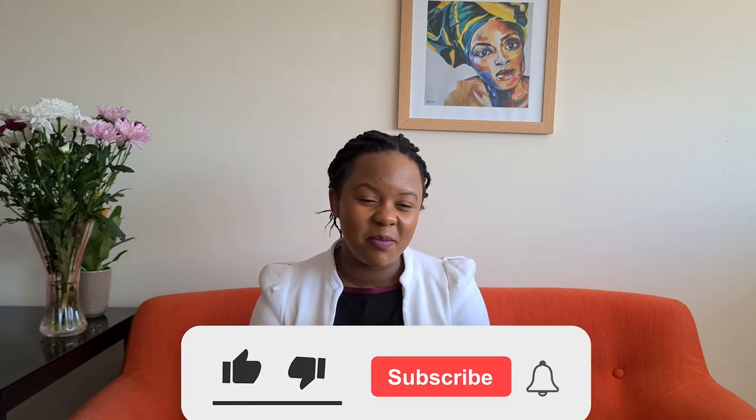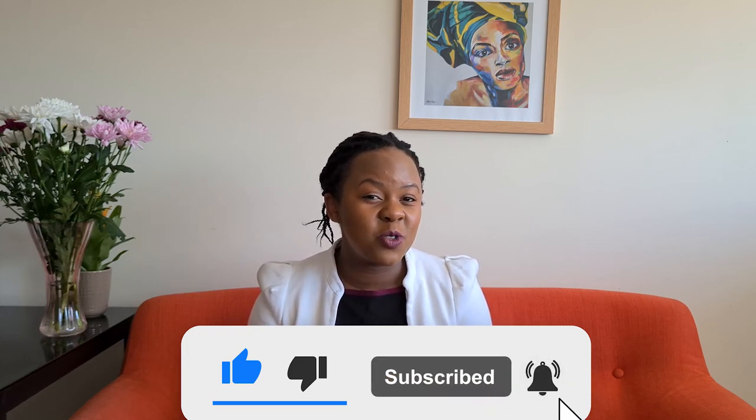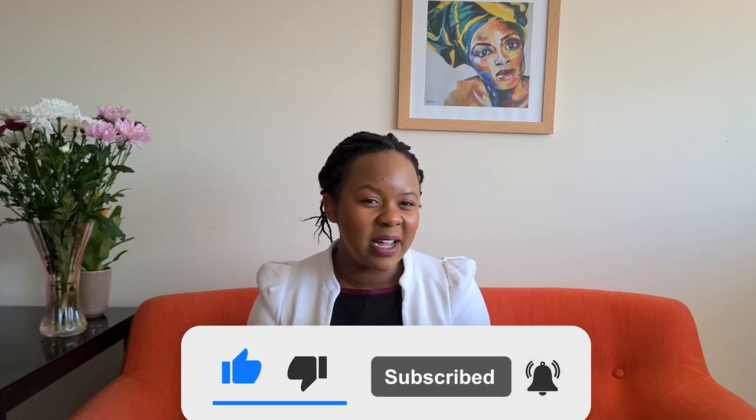I did my exam very recently as a CBE, and that's when I thought you might want to hear some tips. Wishing you all the best! If there are specific things you'd like me to talk about, don't forget to leave a comment and I will consider that for my next video. Bye!